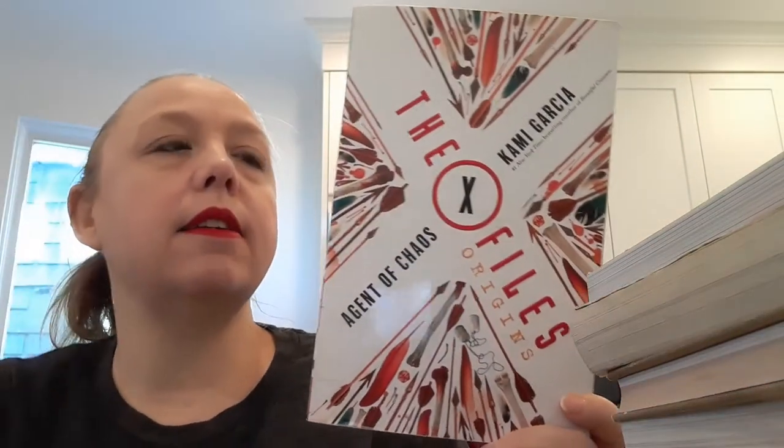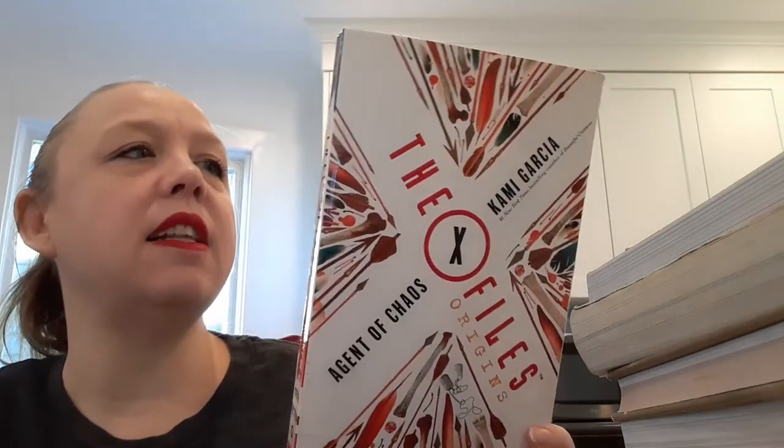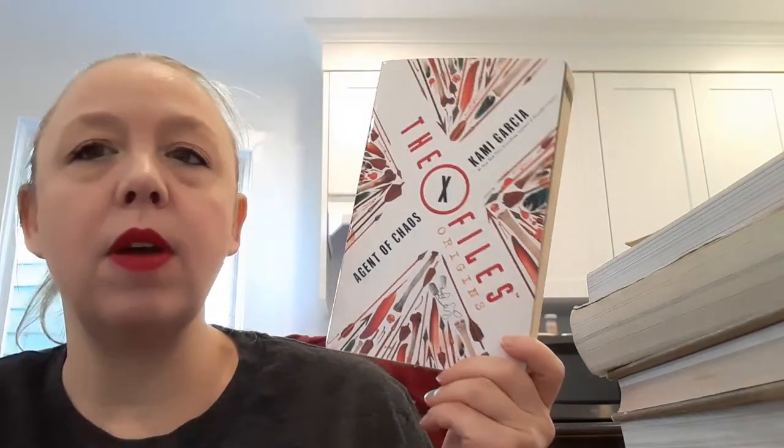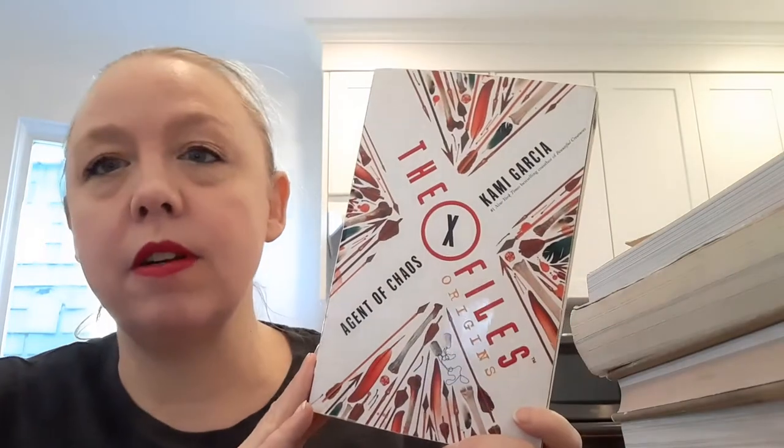I also finished X-Files Origins: Agent Chaos by Kami Garcia. This is a YA version of X-Files that follows Mulder as a teenager — he's 17, set in 1979 — as he finds out about a mystery in the neighborhood. I felt kind of complicated about this one in several ways, but there's not tons of time to go into it. I enjoyed the spirit of it.